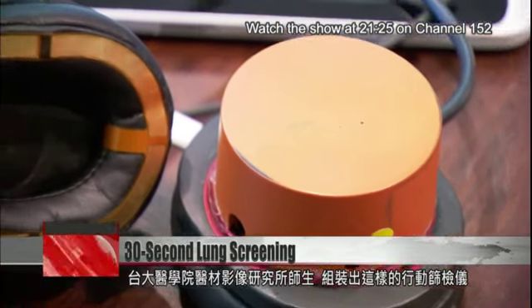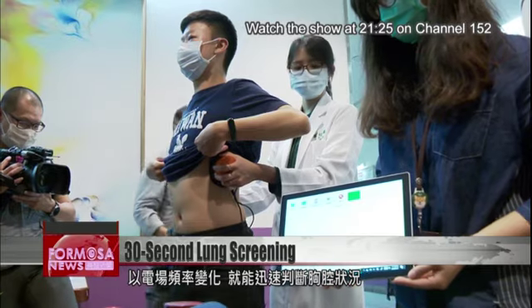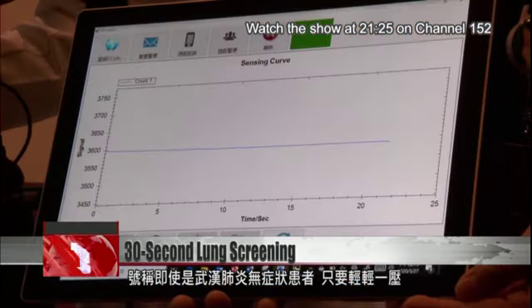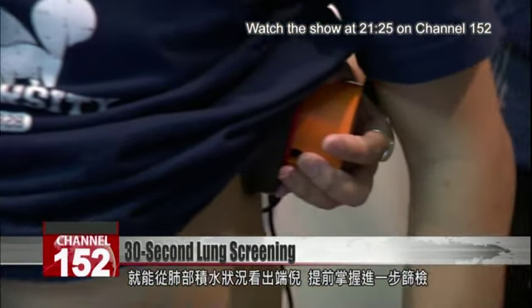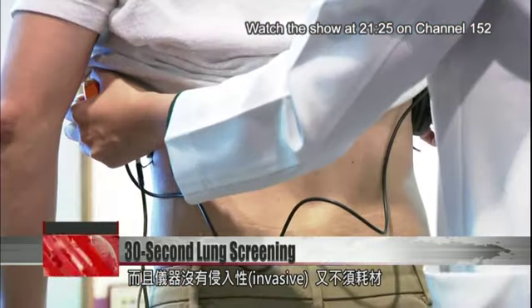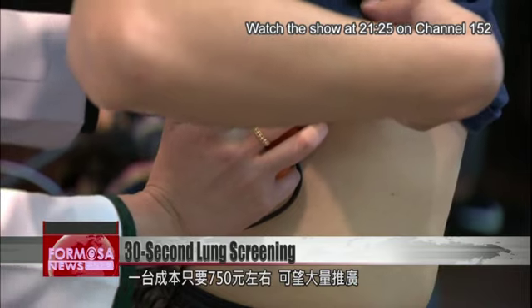The portable device was assembled at NTU College of Medicine's Institute of Medical Device and Imaging. Variations in electromagnetic frequency are used to swiftly assess the health of a patient's chest. Developers say the brief test can indicate if there's excess fluid in the lungs, even if no COVID-19 symptoms are presenting. Further tests then provide more precise diagnoses. As a non-invasive device that consumes negligible resources, one piece costs just 750 NT to produce, allowing mass distribution.